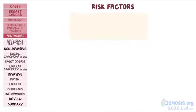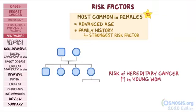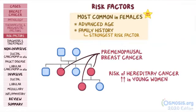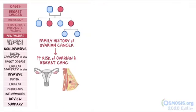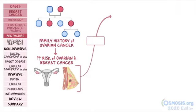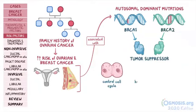Switching gears and moving on to risk factors. The most common risk factors in females include advanced age and family history of breast cancer, which is considered the strongest risk factor. The risk of hereditary breast cancer is increased even more in young women who have had more than one close relative with premenopausal breast cancer. A family history of ovarian cancer is also linked to an increased risk for ovarian and breast cancer, because both are associated with autosomal dominant mutations of BRCA1 and BRCA2 genes. BRCA genes code for BRCA proteins that act as tumor suppressors controlling the cell cycle, help repair DNA, and regulate transcription of DNA.